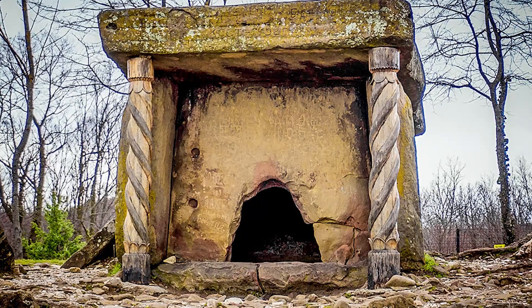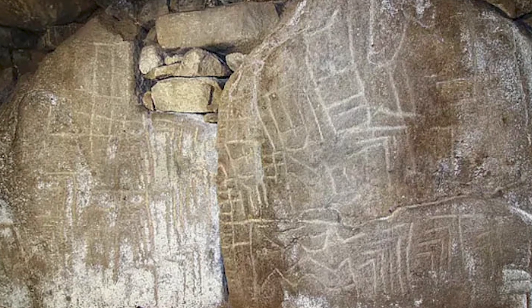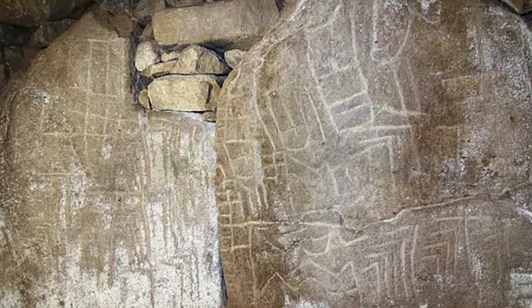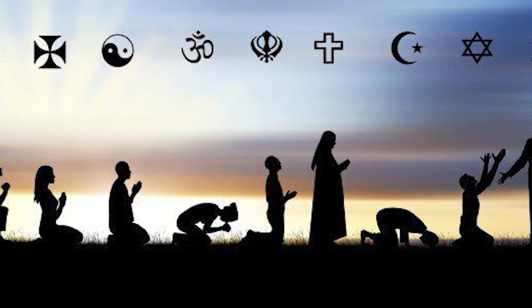In addition to their construction, the Dolmens also contain several mysterious carvings and symbols. Some of these symbols resemble animals, while others appear to be abstract designs. The meaning of these symbols is not known, but they may have had religious or spiritual significance for the people who built the Dolmens.